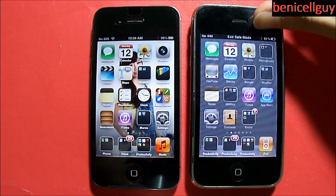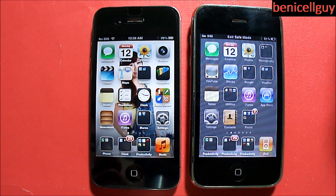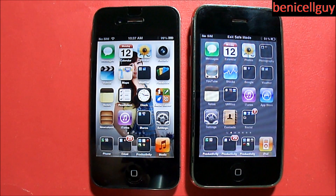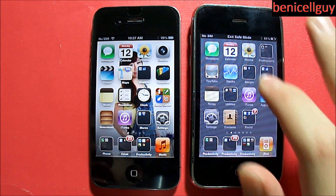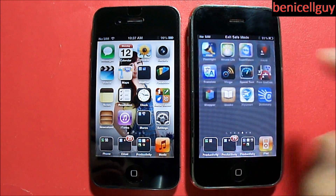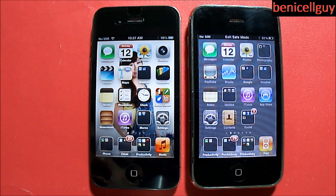By the way, just so you know, this iPhone 3G is jailbroken, which is why I have it in safe mode — so I can shut down all jailbreak tweaks to give you a proper demonstration. Please note the results are almost as accurate as they can be, but on a non-jailbroken device you should get even more accurate results.